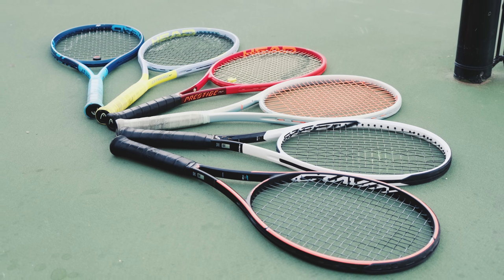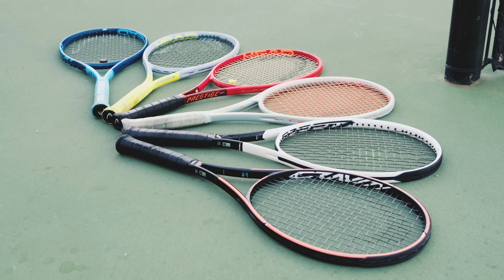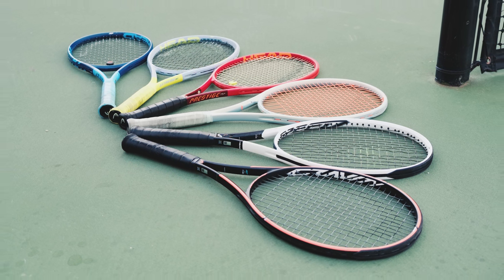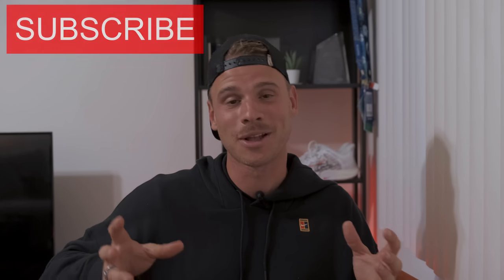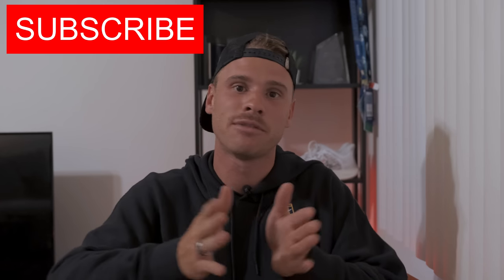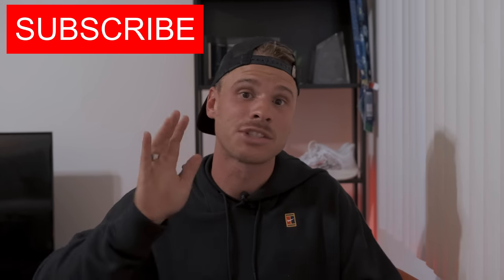I might find a certain racket to be the best one in the world and you might hate it. I do have a favorite in this lineup, and I also have one I like the least — I think it's going to be pretty obvious which one it is. I try to keep this as concise as possible so we wouldn't spend 40 minutes on this. I will be working on a full review for each individual racket, so make sure you subscribe.